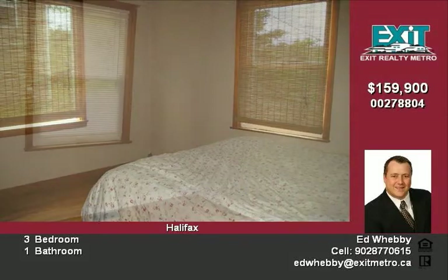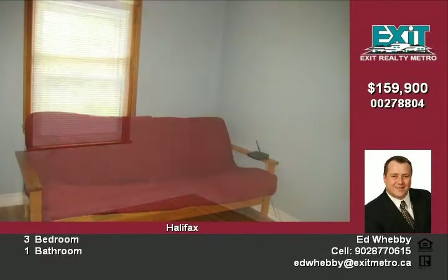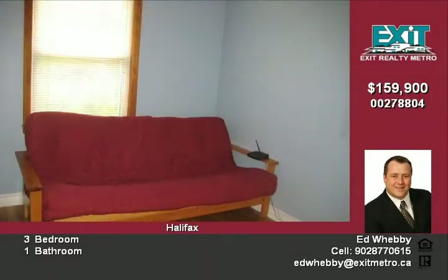The basement level is unfinished. Move in and enjoy the sunny back deck overlooking the private yard and detached single garage.